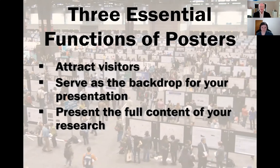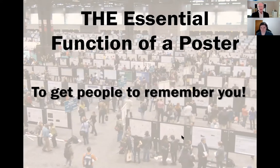And at places like the Botany meetings where the posters stay up for a while, they've got to present your research so that people can find out about it even when you're not present. Now, I have one other thing that I think posters really need to do, and I think it's the most important thing: the poster's main function is to get people to remember you, and that should be the essential function.